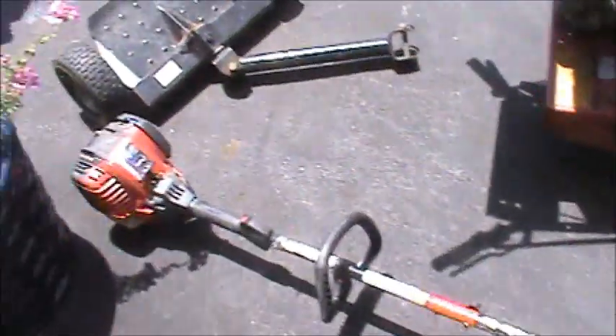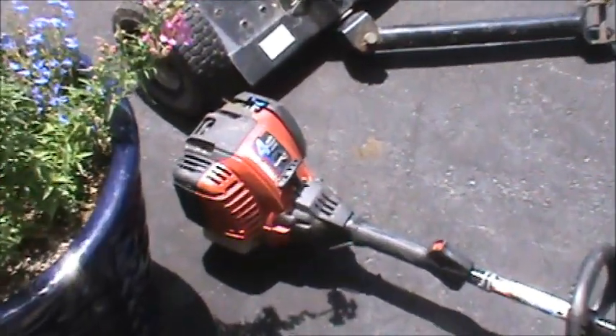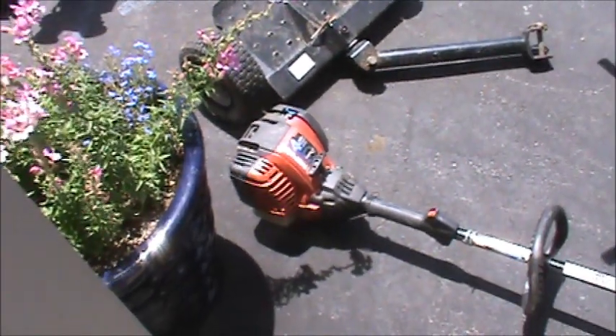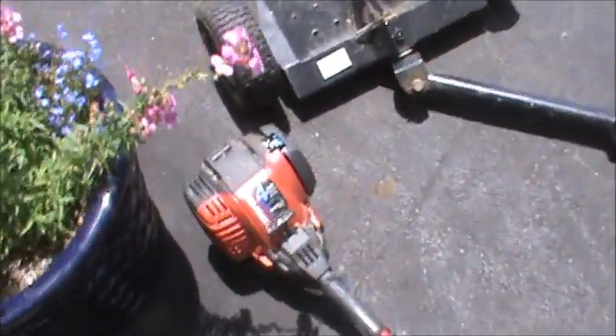He gave me all these trimmers that stopped working on him, so he got rid of them. This one I'm kind of interested in because it's a Troy-Built and it's a four-cycle, which means it just takes straight gasoline. So we'll check that thing out and see if we can get that going.